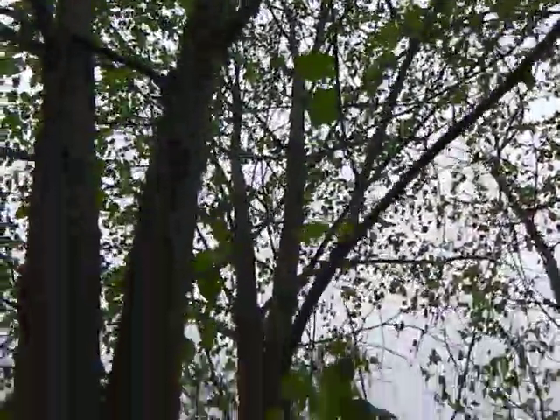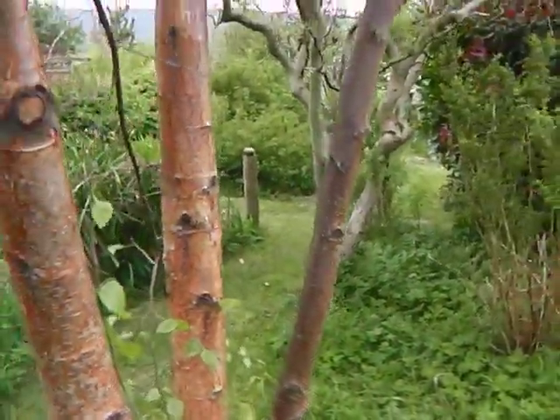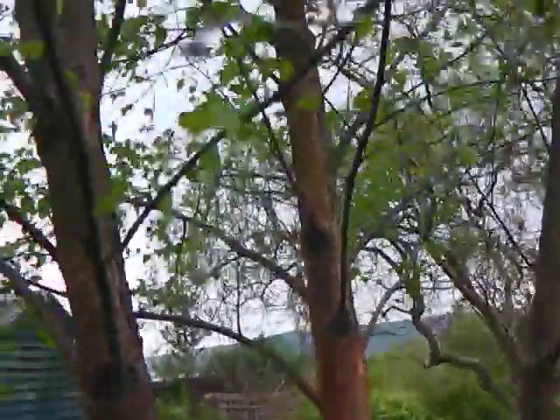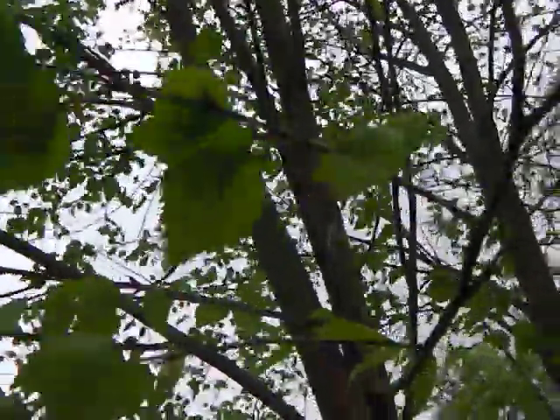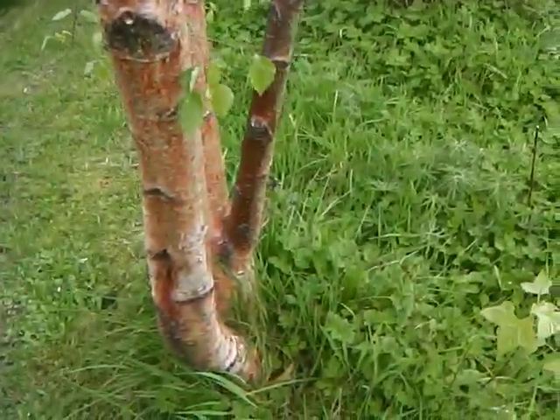I planted this about seven years ago. I work on the basis that once the canopy of the tree is overhead, that's the beginning of your woodland, because that's when the ground underneath it starts to change — because of the shade.